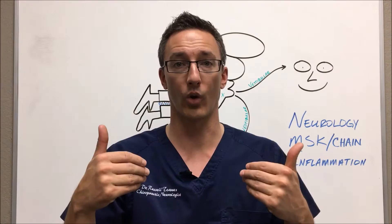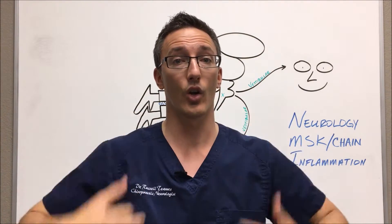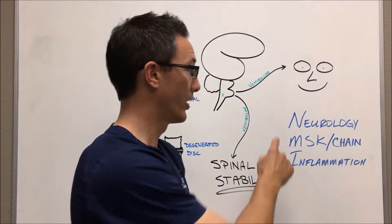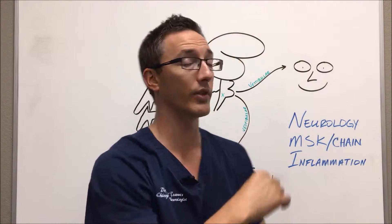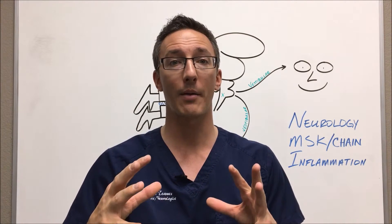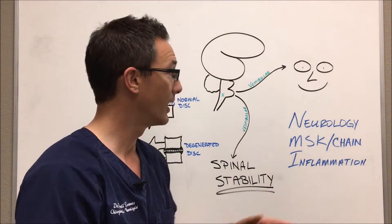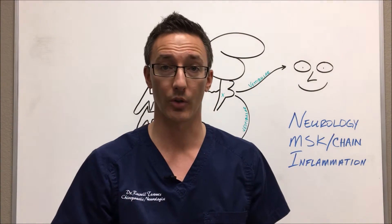When our nervous system isn't working well, when our vestibular system isn't working well, those pain signals are allowed to be amplified and tell our brain we're in pain. So what do we do for that? Number one, we always address the neurological system. We look at the eyes and how they move, at the spine and how it moves, and then we give rehab for both of those together in order to help stabilize not only the spine, but your eyes and your vestibular system.